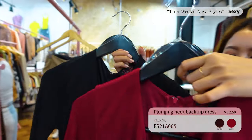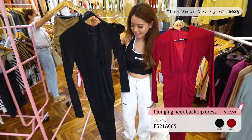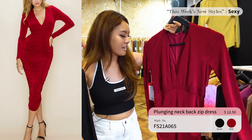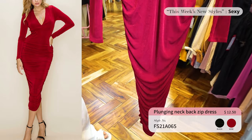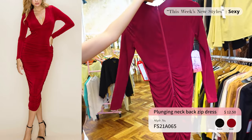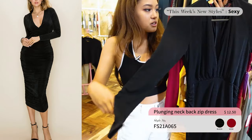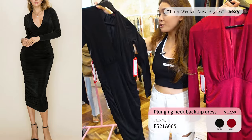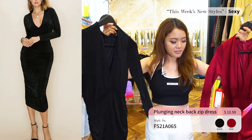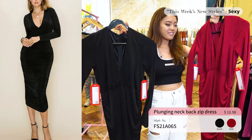Up next for the fiesta dresses we have this plunge neck dress — stretchy material that feels really comfy and really cinches your waist. It kind of has a mermaid tail vibe. Look at the back detail with those ruffles! It only comes in wine and black. Feels really comfy and stretchy but also sexy and regal — definitely nice for cocktail parties, a nice dinner, or holiday events like Christmas.